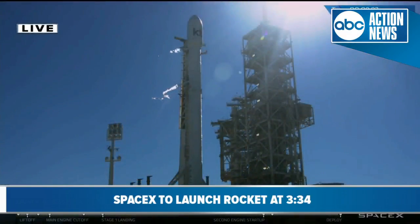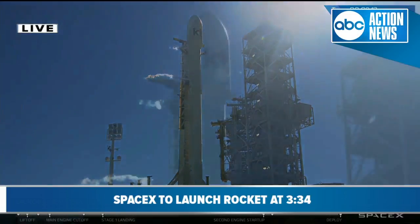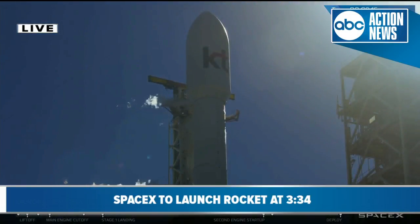Coming up at the T-minus 1 minute mark, Falcon 9 is going to enter into startup. That's the moment where our ground computers hand over the countdown process to Falcon 9. The onboard flight computer of Falcon 9 will take over the countdown at that point and do its final checkouts of all the sensors, which will lead us up into liftoff at the T-minus 0 mark.